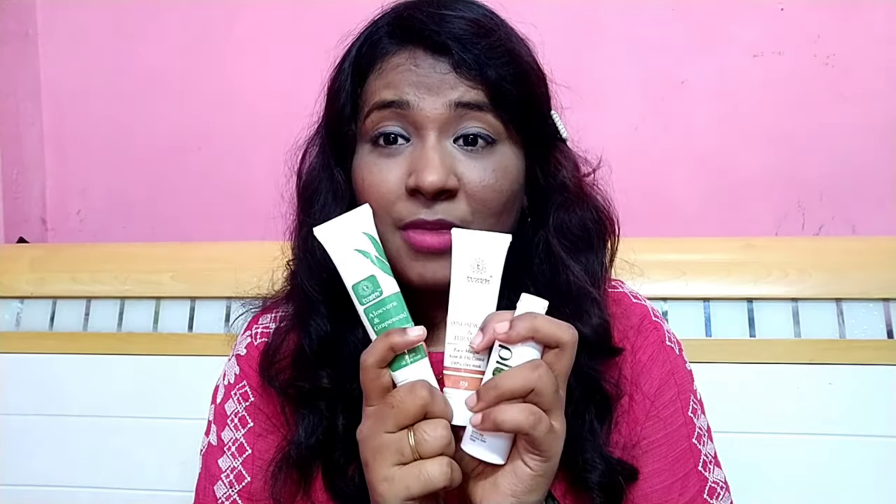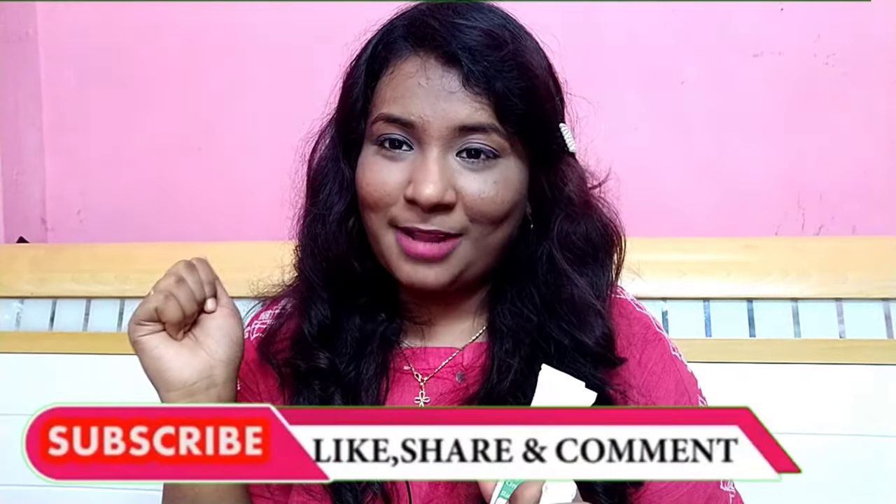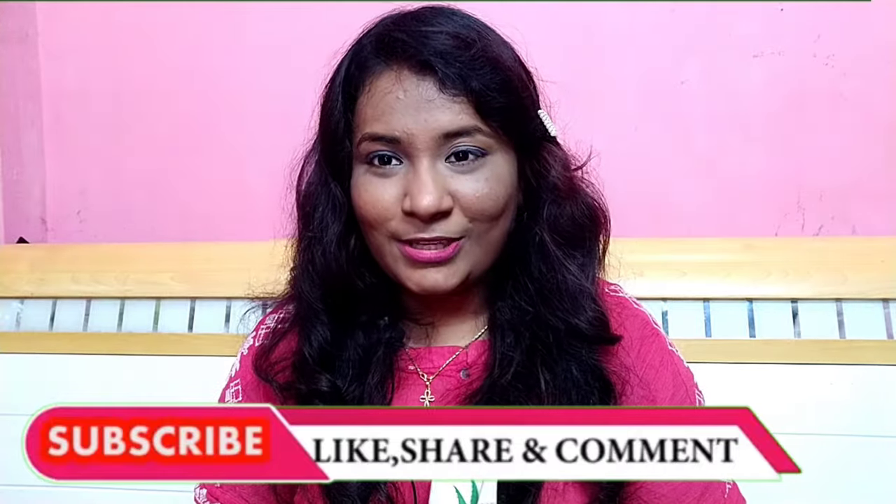Among all the products, the Plum toner, the Tatvik Sandalwood mask, and the Tatvik Aloe Vera Gel will be my favorites. Please do try them out, and if you like this video please comment, like, share, and subscribe. Until next time — bye!